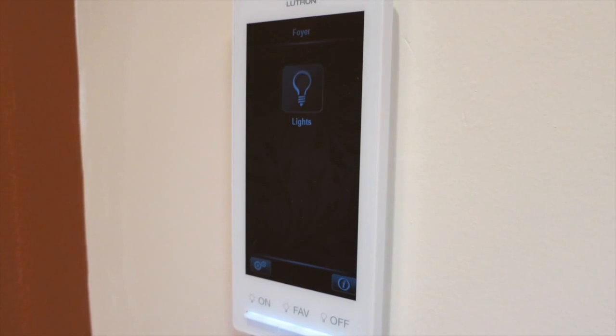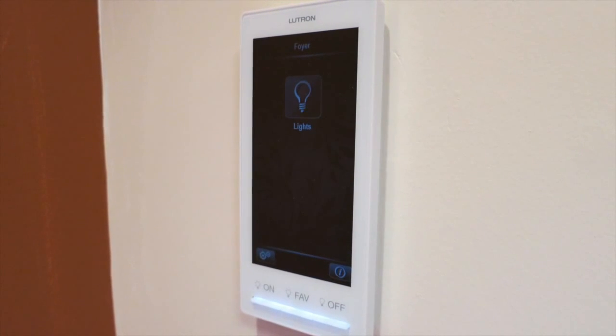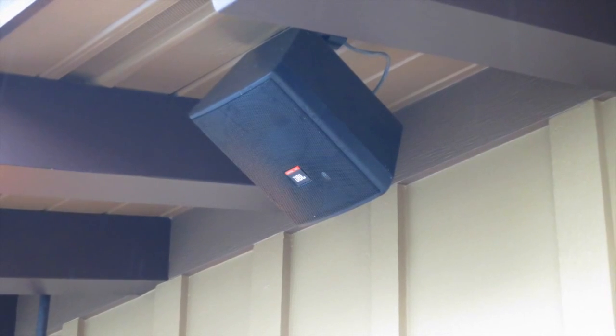The lights can be programmed to turn on and off when coming and going from a room using motion sensors. The living room is equipped with surround sound, and there are even JBL speakers on the outdoor patios that will pump in the soundtrack from the nightly fireworks shows.